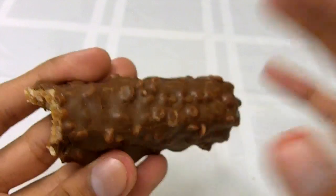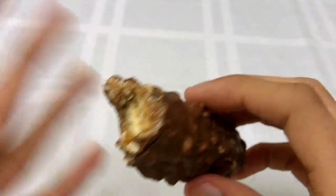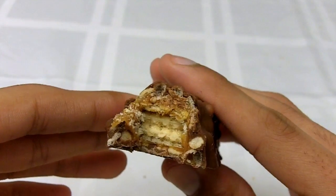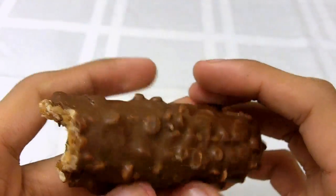Mmm! This right here is something special. There's a lot going on in this bar. You've got the chocolate outside as well as the crisp rice, but inside you've got caramel and what I'm assuming to be layers of wafer, which is pulled off immensely well. Imagine eating a really soggy rice crispy treat — now add a bunch of goodness to it, and you've basically got a Lion Bar.